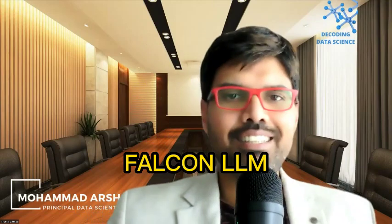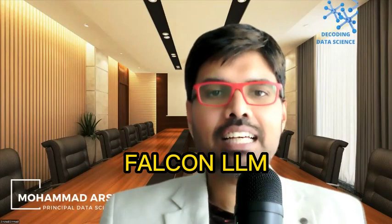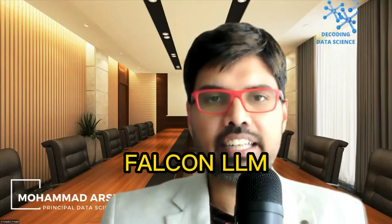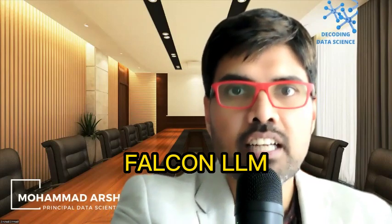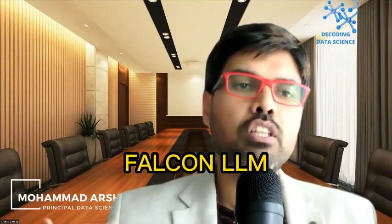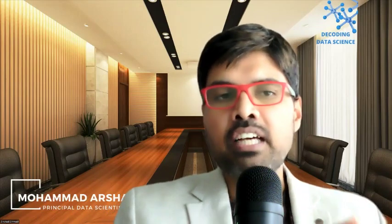Good morning everyone. Today we are going to talk about the latest large language model making the headlines: Falcon by TII - Technology Innovation Institute - based out of Abu Dhabi in the United Arab Emirates. These are a really new player in the market. Recently last week they launched the biggest large language model called Falcon. Falcon is very special for UAE - it is their national bird, and even in Expo 2020 they made their pavilion in the shape of a Falcon.